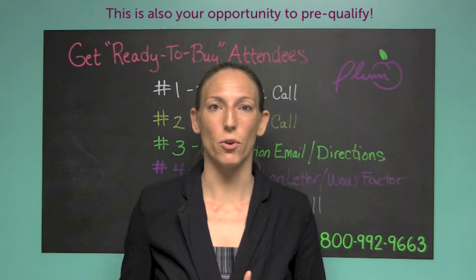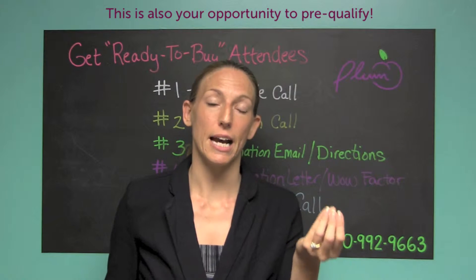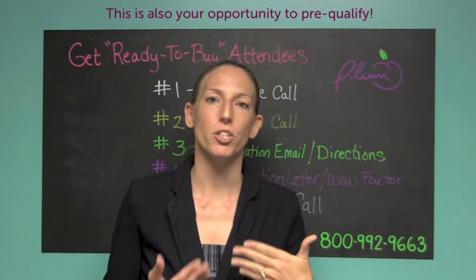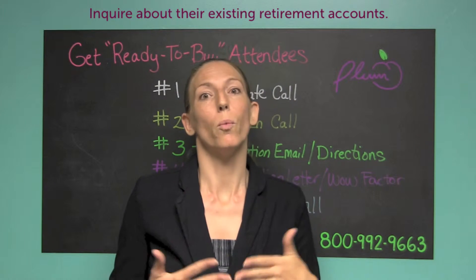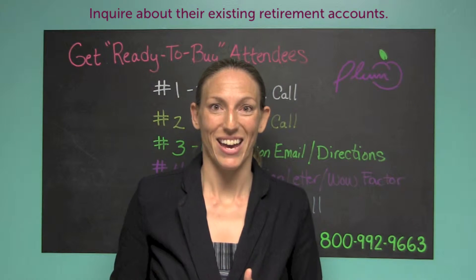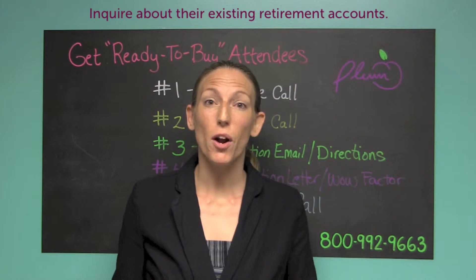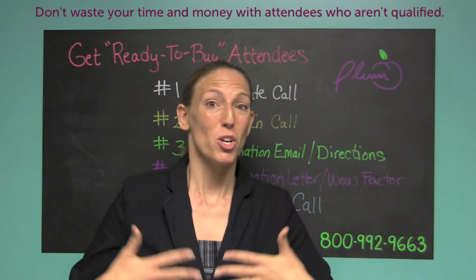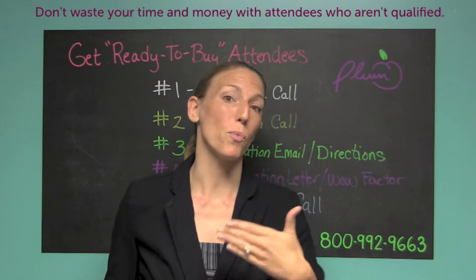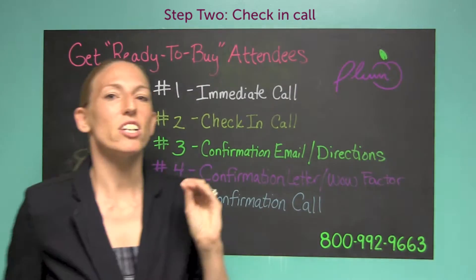You'll also be able to ask qualification questions in that immediate phone call. For example, if you're really looking for a certain targeted type of prospect, this is your opportunity to ask them: 'Hey, do you have a 401k? Do you have an IRA? What types of retirement accounts do you have?' For those of you who say you're nervous about asking that — this is your opportunity to qualify your prospect. You're paying for a meal for them and providing valuable information, so go ahead and ask. That's the second thing you want to do: a check-in call.